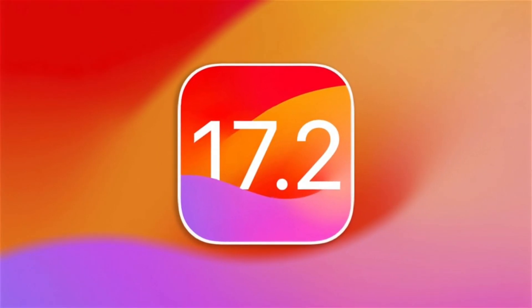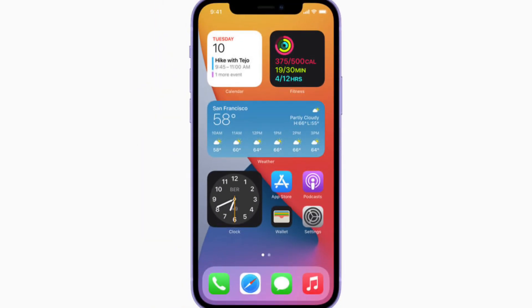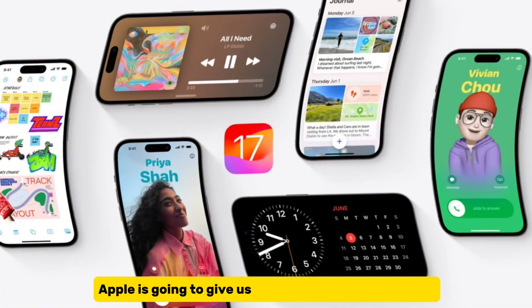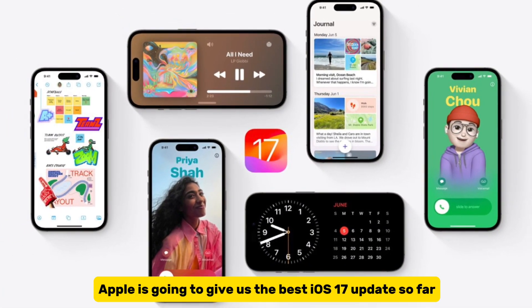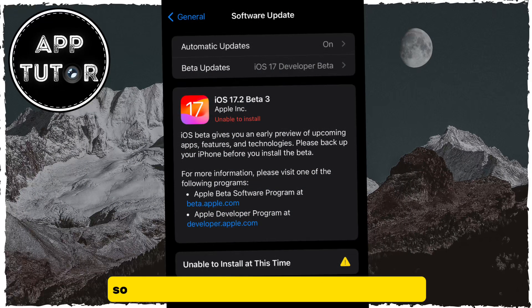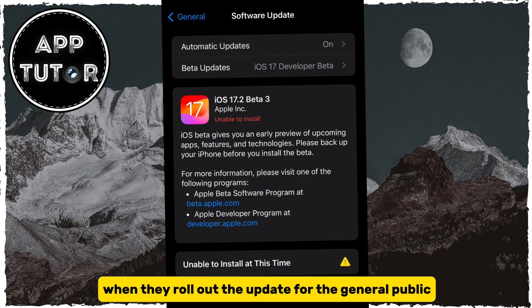Let's talk about the new iOS 17.2 software update that is going to launch somewhere in December. Apple is going to give us the best iOS 17 update so far, and it is expected to launch with a lot more features and performance improvements. Apple has released a couple of beta versions of iOS 17.2, so we know what kind of features we can expect when they roll out the update for the general public.